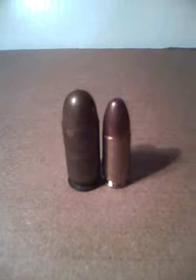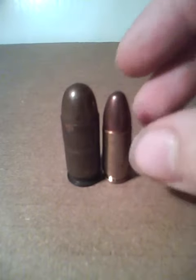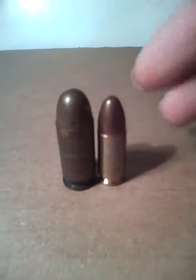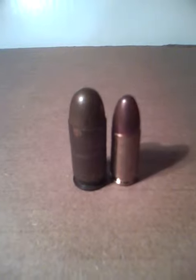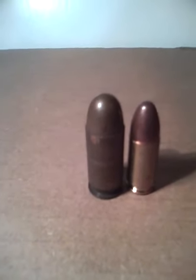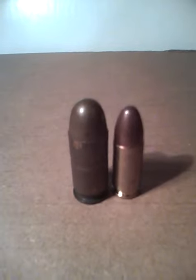If you would rate, comment, and subscribe, and tell me in the comment section below which one you like better. Thank you, and remember, always watch Gun Kid 123 videos, and have a nice day.